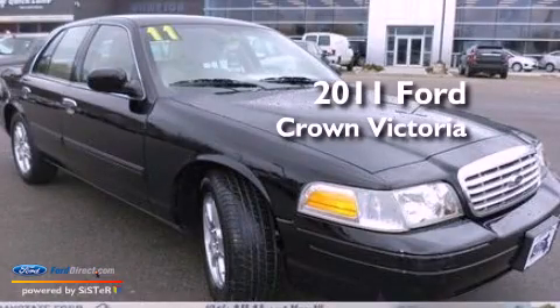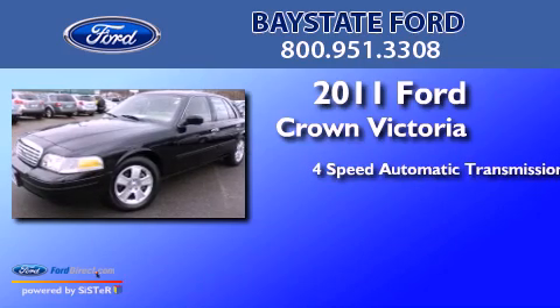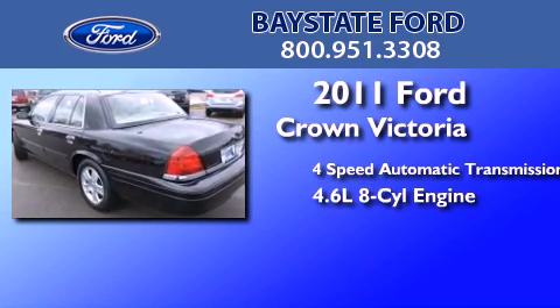This is a 2011 Ford Crown Victoria. This four-door sedan has a four-speed automatic transmission and a 4.6-liter V8.